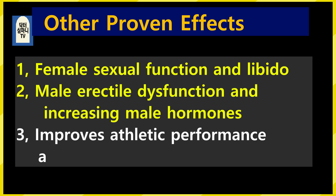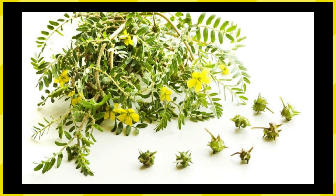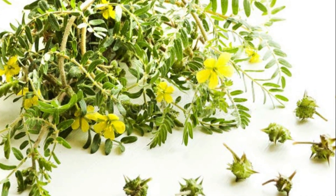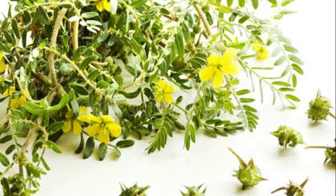In addition to high blood pressure, there are other important clinical effects. 1. Improved female sexual function and libido. 2. Improving erectile dysfunction and increasing male hormones. 3. Improved physical performance and strength. If you have decreased libido or decreased sexual function along with high blood pressure, try taking it as a tea.